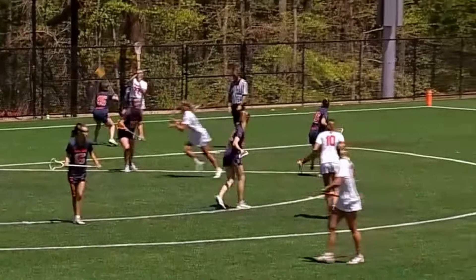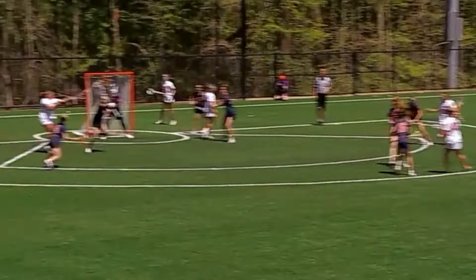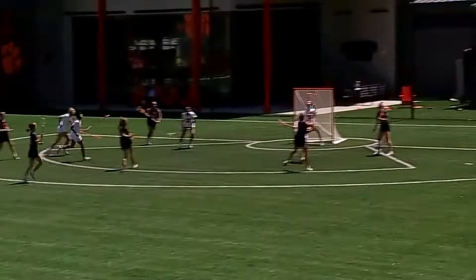A lot of similar upbringings in lacrosse — historically a hotbed sport in the Northeast. A lot of these ladies have played against each other. Forced turnover. Goodell will bring it across midfield. Syracuse continuing to keep the pedal to the metal.